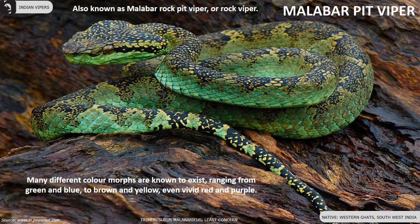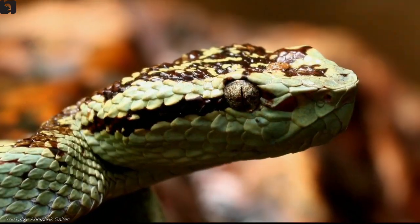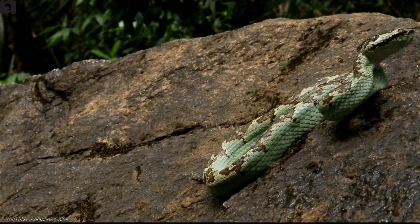Malabar pit viper, also known as Malabar rock pit viper or rock viper, is endemic to the Western Ghats of Southwest India. Many different color morphs are known to exist, ranging from green and blue to brown and yellow, even vivid red and purple.